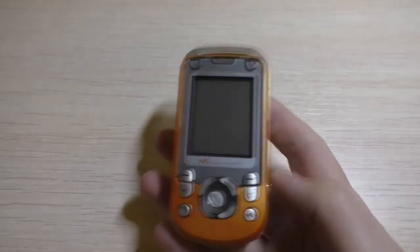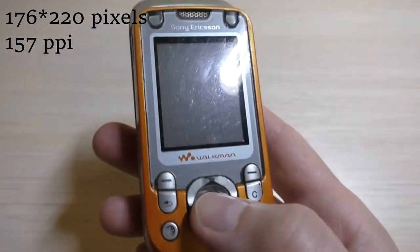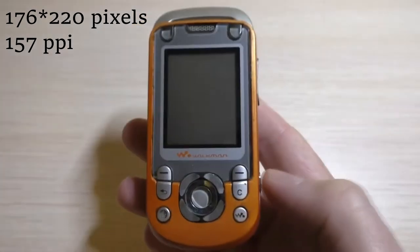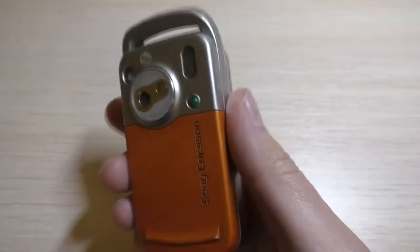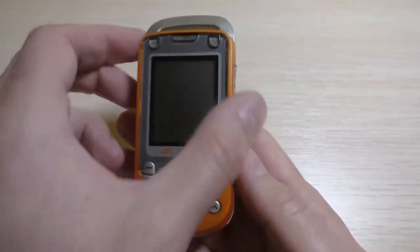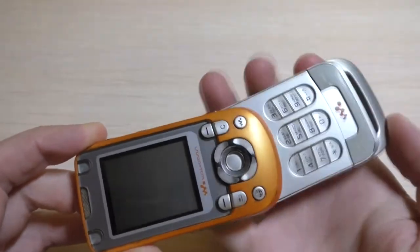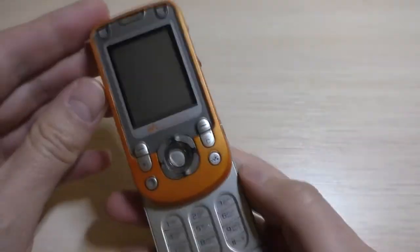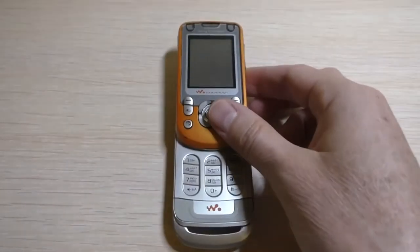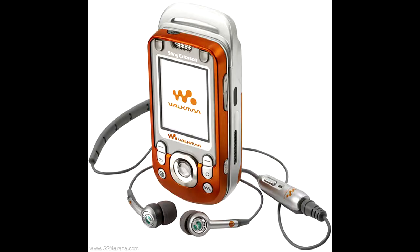The Sony Ericsson W600 was unique for its rotating nature and Walkman feature. It rocked a main display with a resolution of 176x220 pixels at 157 ppi density, a 900 mAh lithium-ion battery, a 1.3 megapixel camera with LED flash, WAP 2.0 browsing, Java support, all-documents viewer, and internal storage up to 256 MB. At a time when Walkman and iPod were trending, Sony Ericsson combined a phone with Walkman functionality. It came in orange, white, and black.